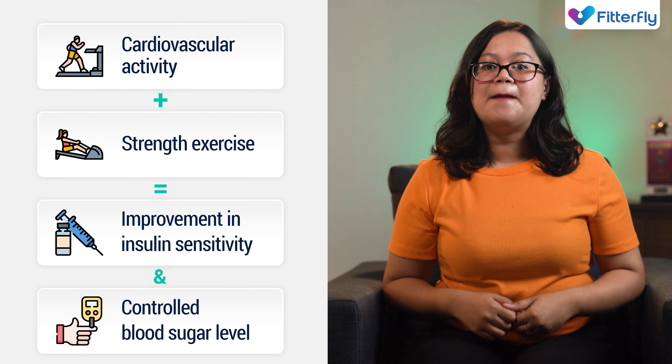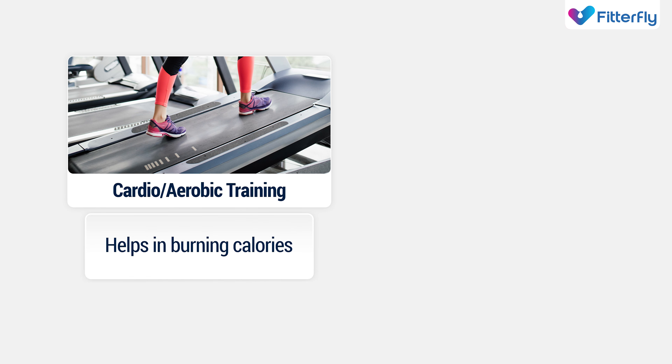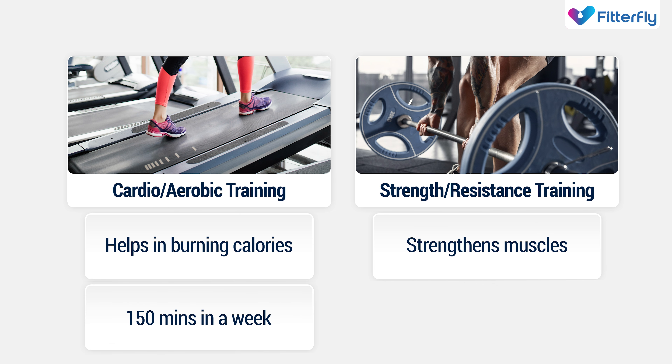That is why managing your diabetes and exercise go hand in hand. Cardio exercises help in burning extra calories effectively and strength training uses external weights to strengthen your muscles. Ideally, it is important to put in at least 150 minutes of cardio in a week. Strength training should be done 2-3 days a week and should last for 30-45 minutes in order to achieve your goals of managing your blood sugar levels and weight.